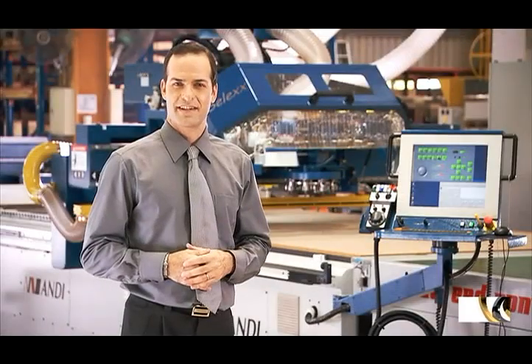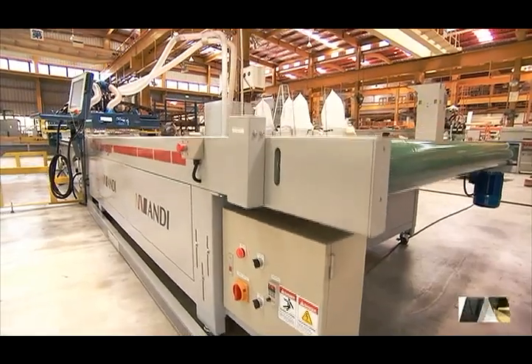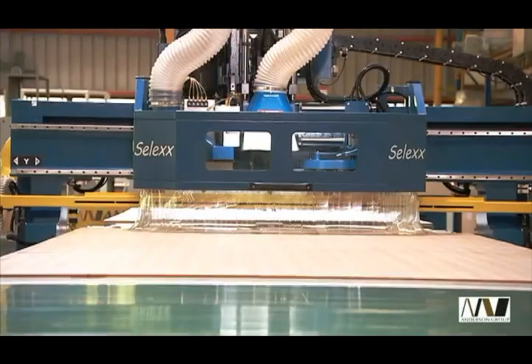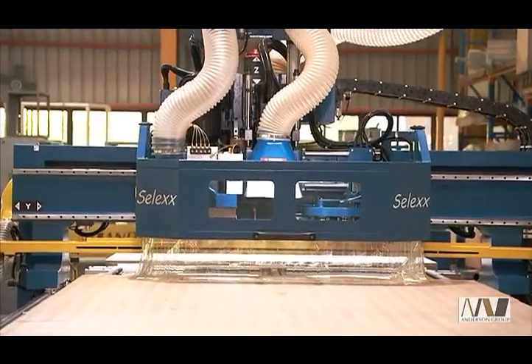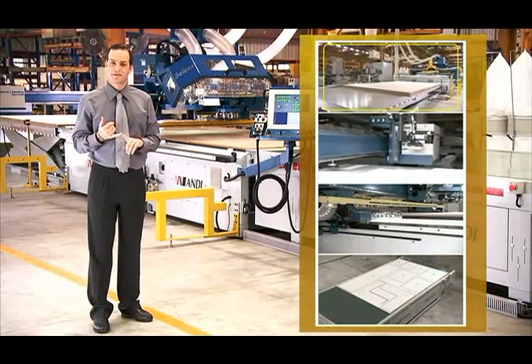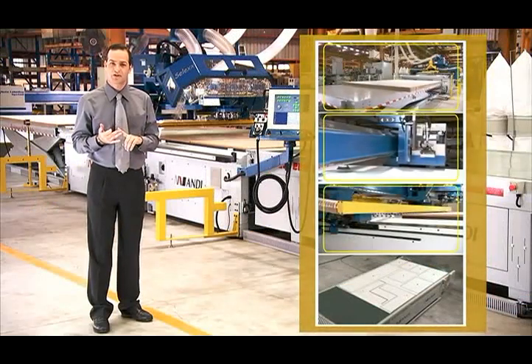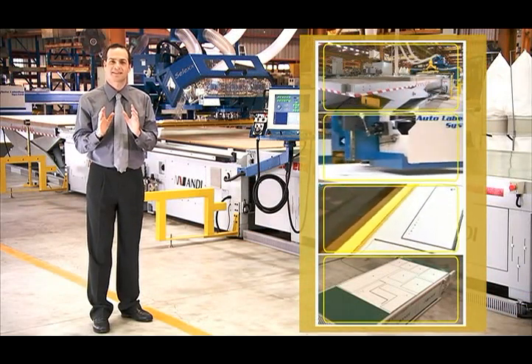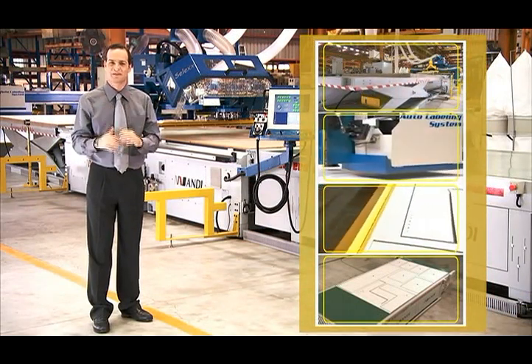The Andy Select Series is a machine built to the most exacting of standards and offers the best price-to-quality ratio of any CNC router on the market today. With the addition of the lifting table, labeling machine, pusher, dust extractor, and offloading table, you have a totally integrated routing solution that is simply unbeatable.